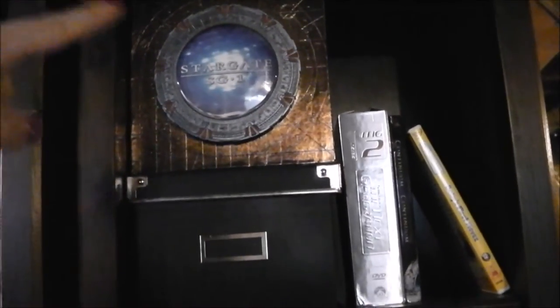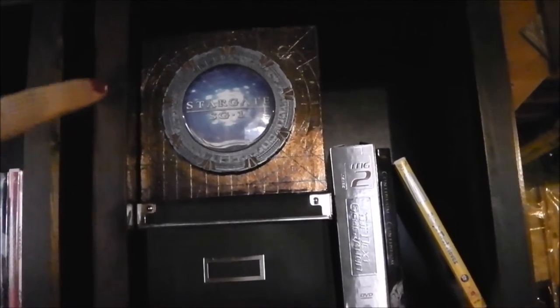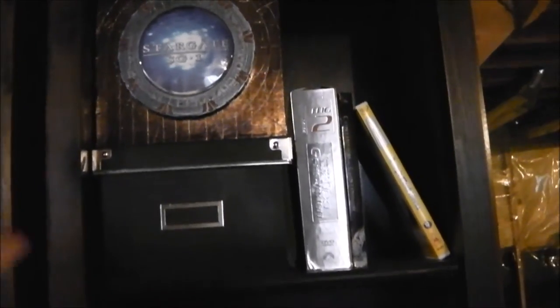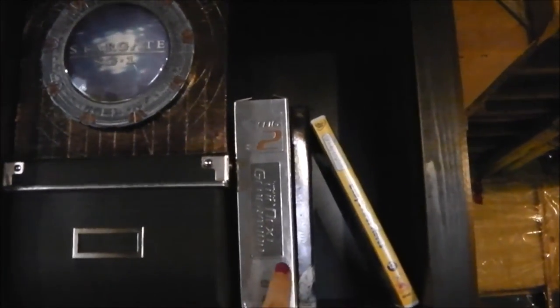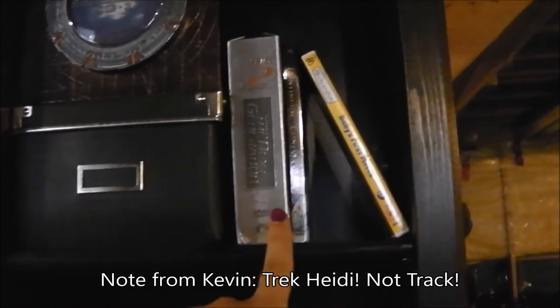Up there is the box set of Stargate DVDs, the entire series, because Kevin's a nerd. And following with the nerd train is Star Trek: The Next Generation. Throwback. There's also just electronic cables and adapters and stuff — not for right now.